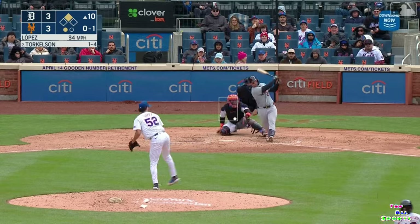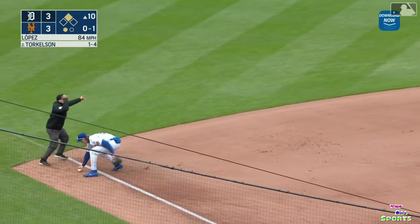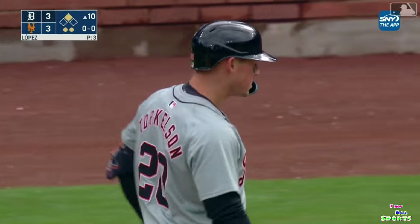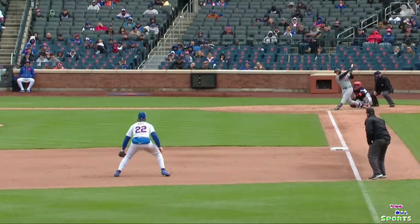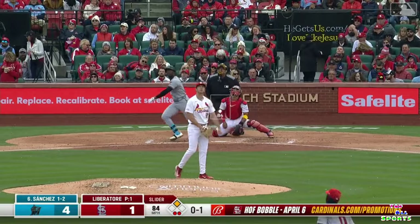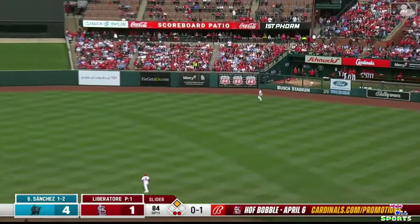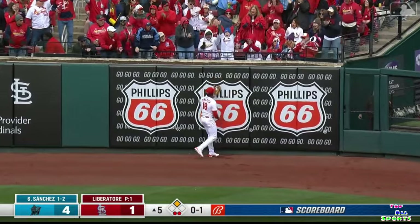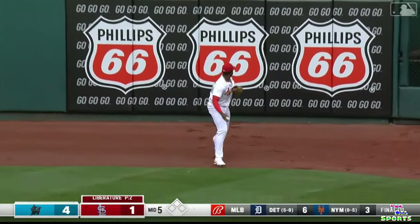The Tigers out with McKinstry — that's pulled into the glove of Beatty. He dropped it, but they're going to say he dropped it on the transfer, so the out is recorded. The last two games Beatty has been up to snuff. The extra two miles an hour you get out of the lefty. Walker at the wall makes the grab up against the fence.